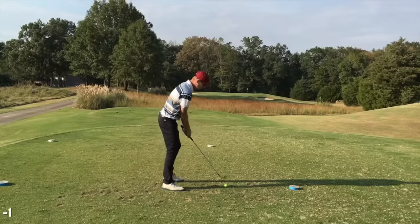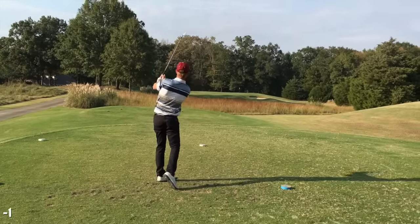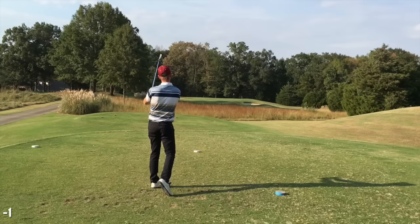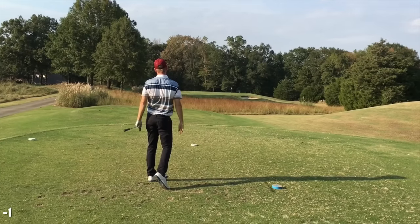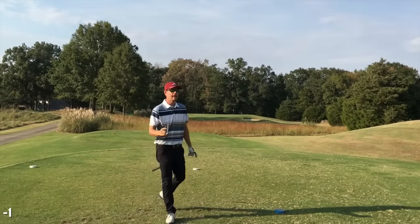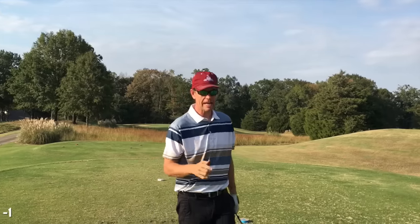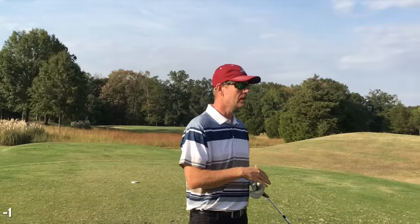Six iron for me — it's 171 yards. Pure shot. That's me in a nutshell, Tony. I am like a 10 or maybe a 15 handicap on the driving range, but I'm much better on the golf course, which is the way to be. I'm getting better at lowering the volume of the voice in my head.